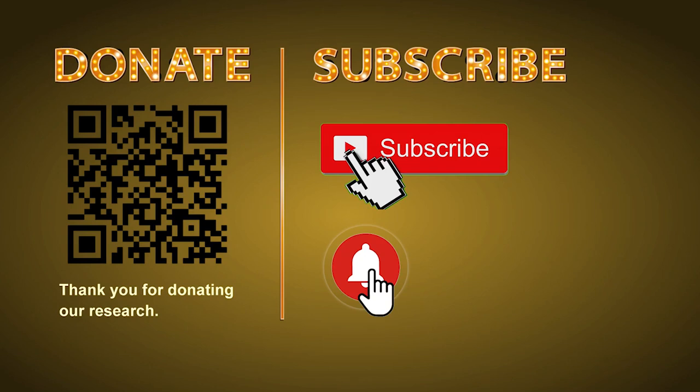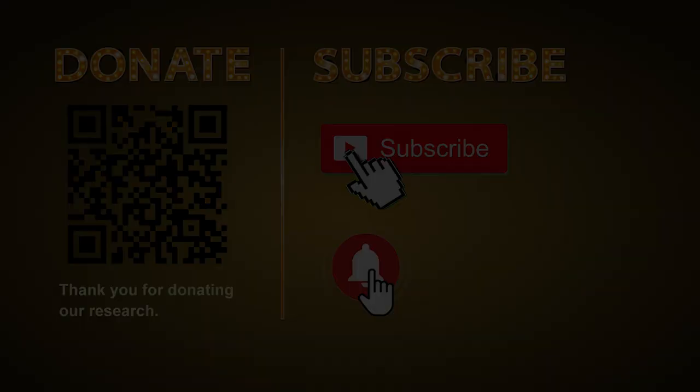Thank you for watching. Please share your numbers and hitting performance in the comments below, and like, share, and subscribe to our channel if you like it. Thank you, bye bye. We'll see you next time.